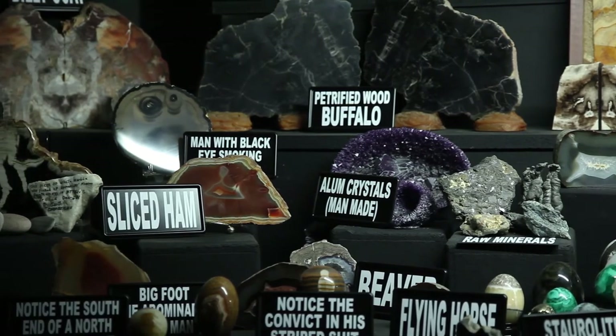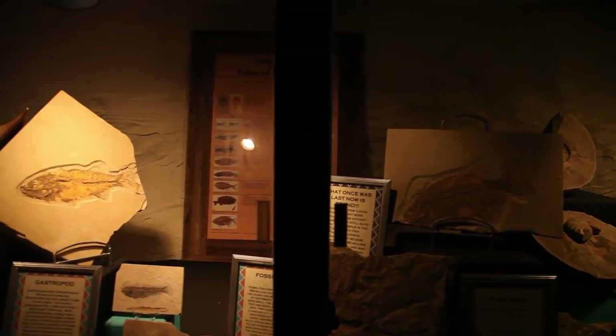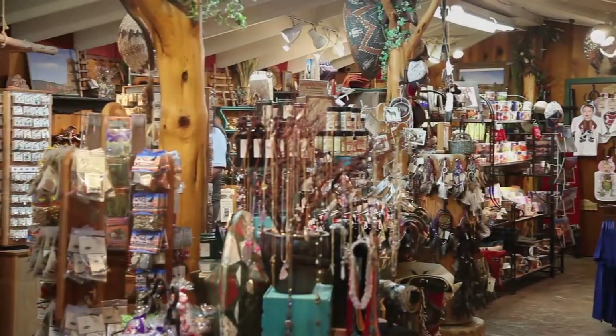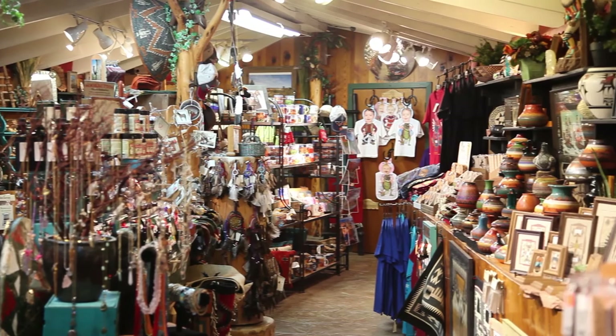We give tours through the cave and try to answer any questions about our beautiful surroundings. We live in between Bryce Canyon and Zion, near the north end of the Grand Canyon. To the east is Lake Powell, where we used to go as kids to jump off the cliffs.